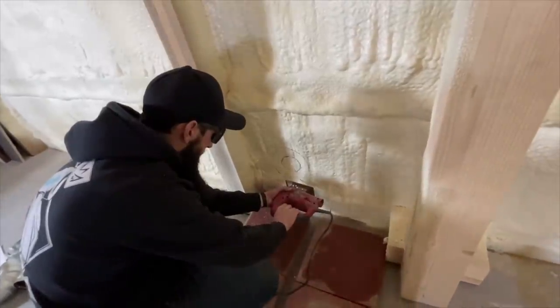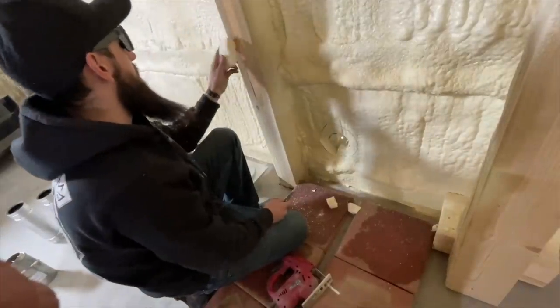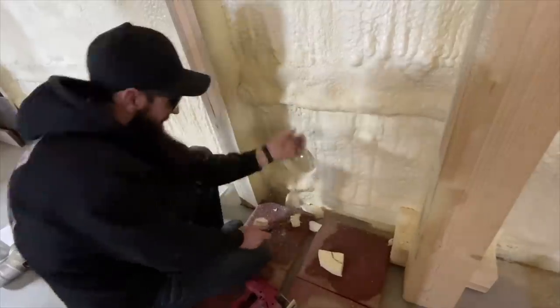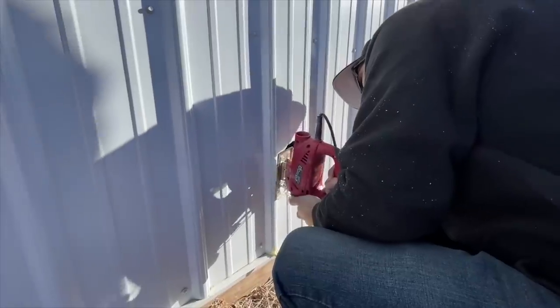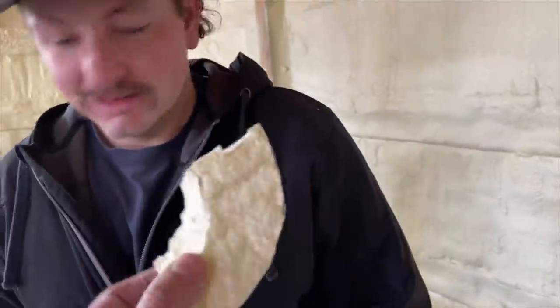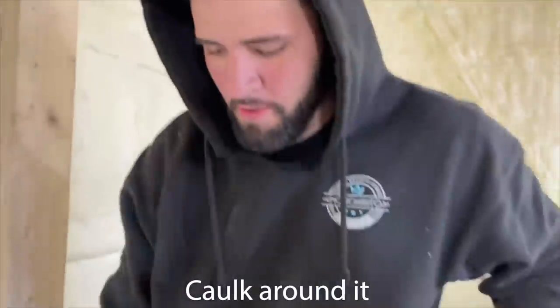We plunge it through to the outside — it's about two inches. Hole is done. Now we're just going to stick that vent on and run it right out, then caulk around it.